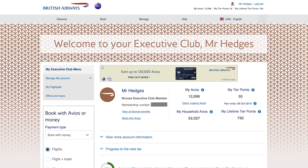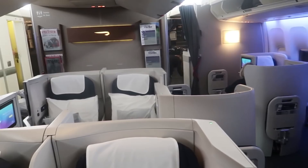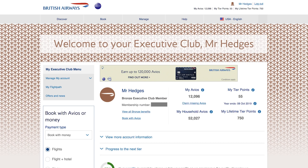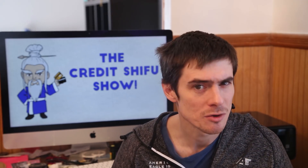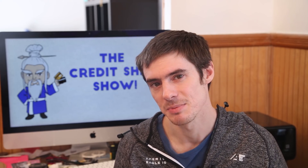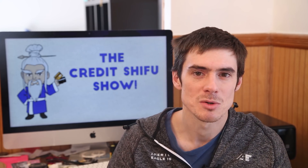Next up is British Airways, my main frequent flyer program — they work with American Airlines and I use them for flying home to the UK once or twice a year. The household account balance is just over 52,000, though my individual balance is about 12,000 — they let you pool points, so the household balance is what really matters. I'm a bronze member, which gets me a few benefits like business class check-in and priority boarding. On American Airlines, you board in group four as British Airways Bronze — out of eight or nine total groups, that's reasonably early.